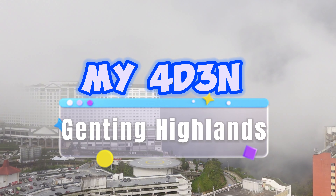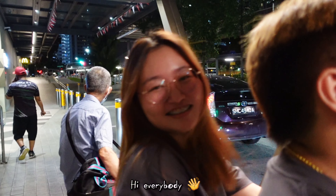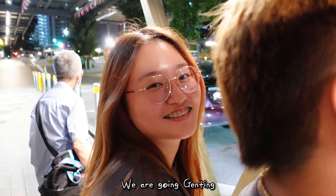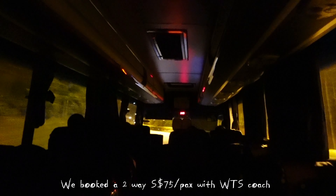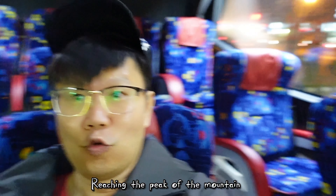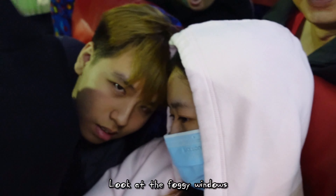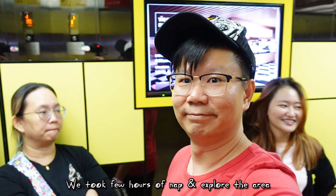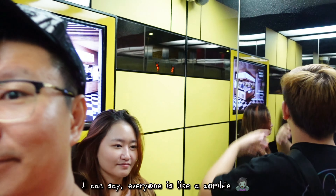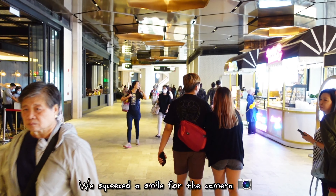My four day three night Genting Highlands trip, vlogging my food experience here. We booked a two-way $75 per pack with WTS. Reaching the peak of the mountain — wow, the weather is so cold. Look at the foggy windows. The time is around 4am now; we took a few hours of nap and explored the area. I can say everyone is like a zombie. Knowing that we are searching for good food, we squeezed a smile for the camera.